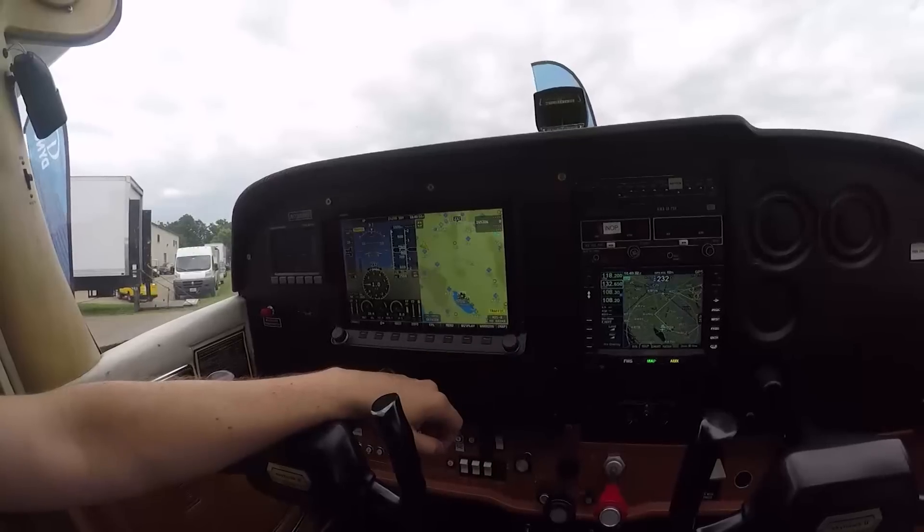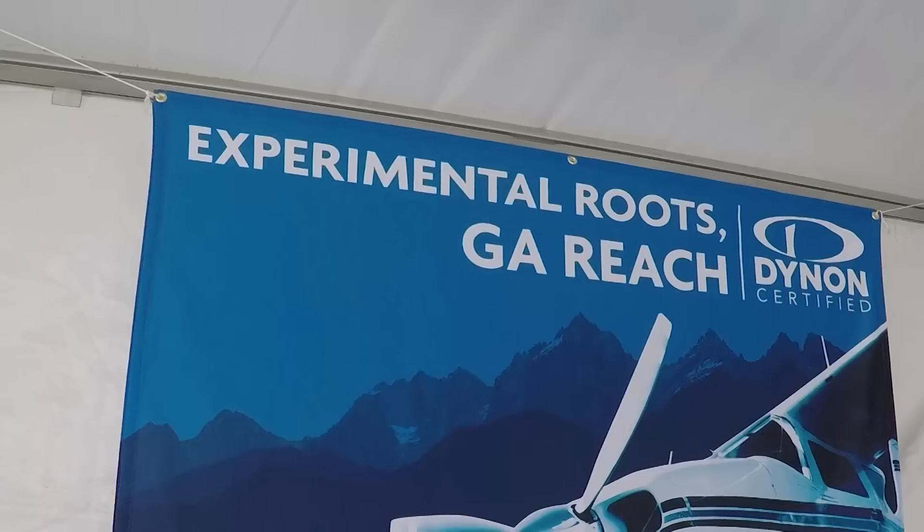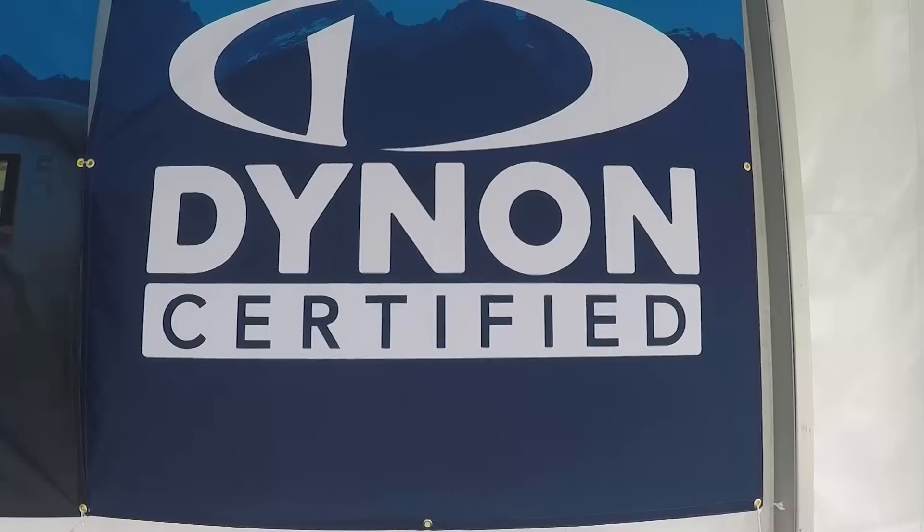And yes, Dynon is developing STCs to install this system in certified airplanes. Here's Mike Schofield. So last year we made some waves with EAA when we got an STC for our EFIS-D10A, the small 4-inch flight display of primary flight instruments.